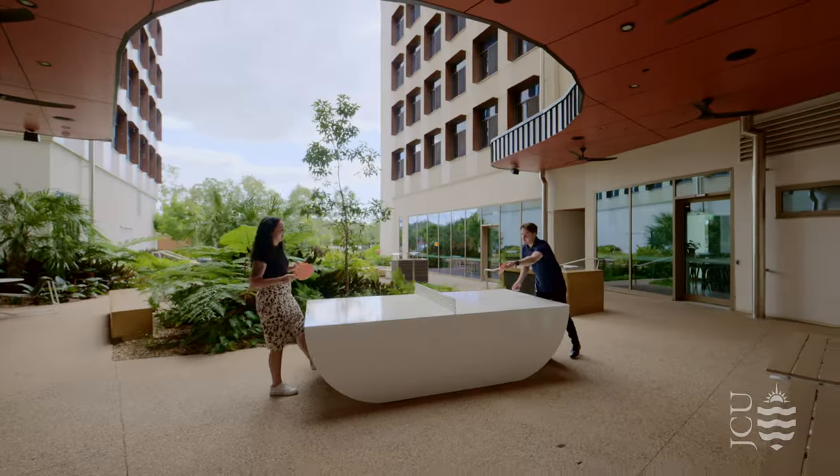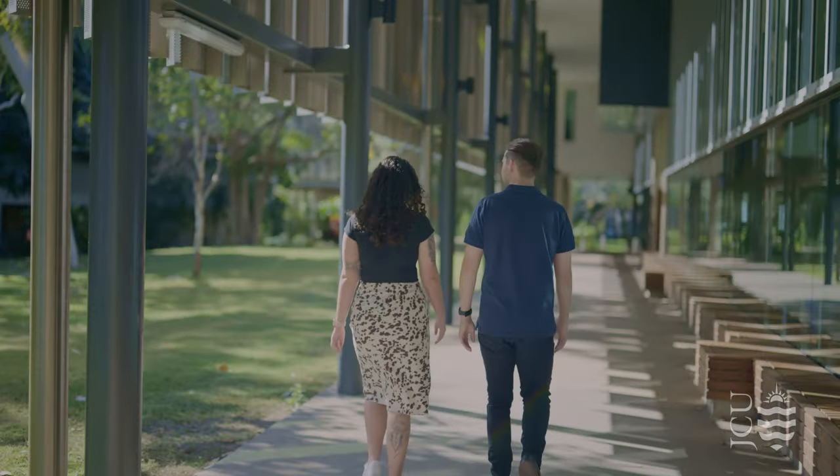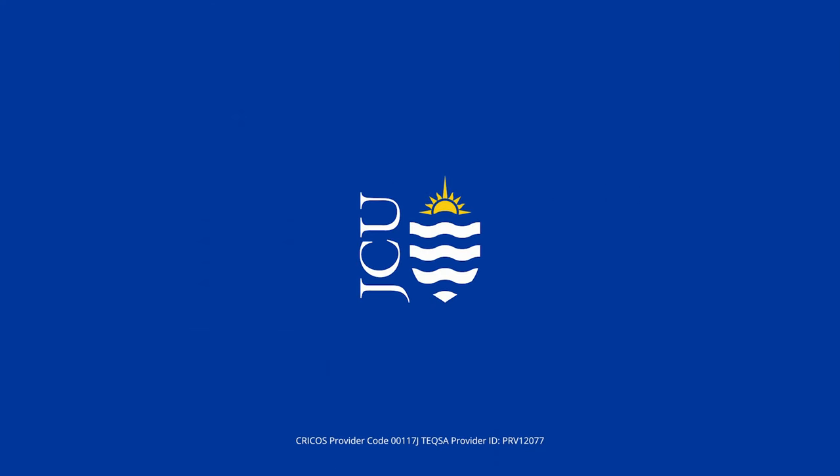Thanks to Hannah and Lachlan for helping me showcase our wonderful campus. To learn more, be sure to check out JCU's website and social media channels. And that brings us to the end of the tour. We hope you've enjoyed learning about JCU Townsville and what it's like to study and live here in beautiful tropical North Queensland. Thank you.